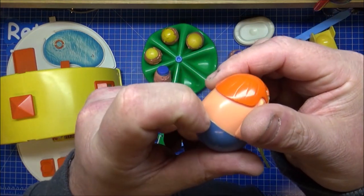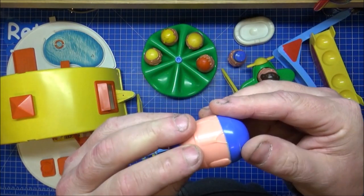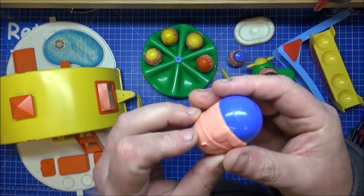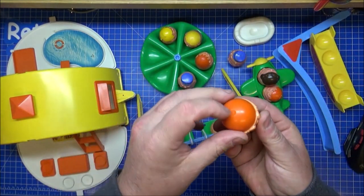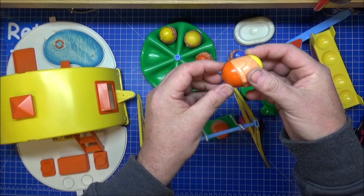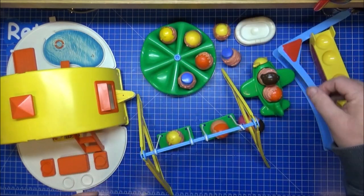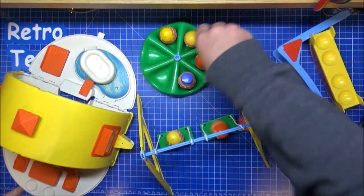It looks like all these figures have been glued together — they've been dropped on the floor, or the person who had them before wanted to see what the weight was. It's probably just an offset weight at the bottom, but the plastic is moulded heavier on the bottom so they just wobble — and they literally don't fall down.